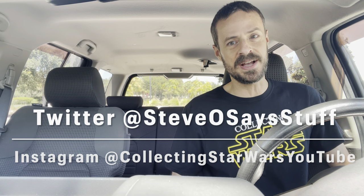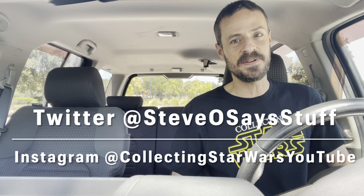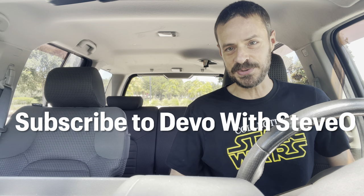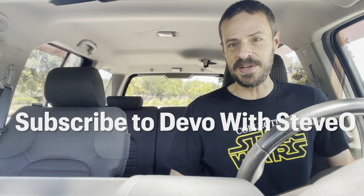Toy hunting season is in full swing, so get out to Walmart, get out to Target and find what you're looking for. I wish you all the luck - never stop toy hunting, your treasure is out there. Thank you guys so much for watching, please hit like, please subscribe, follow us on social media - on Twitter we are at SteveOSaysStuff and on Instagram we're CollectingStarWars. You can also follow our other YouTube channel for inspirational videos called Devo with Stevo. Until next time - be kind, stay strong, because you are the hero of your own story.